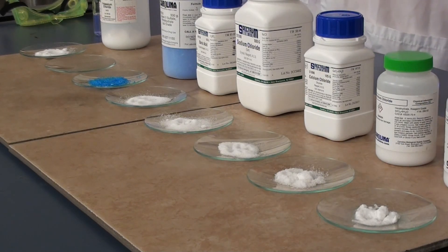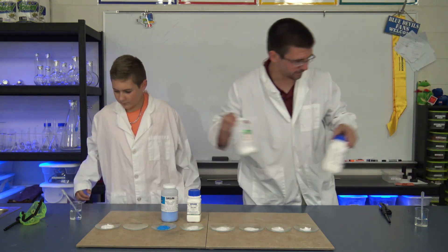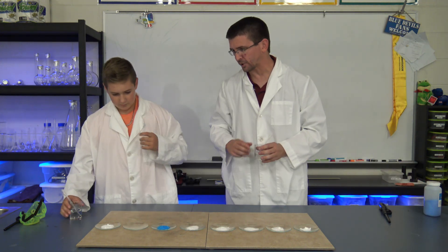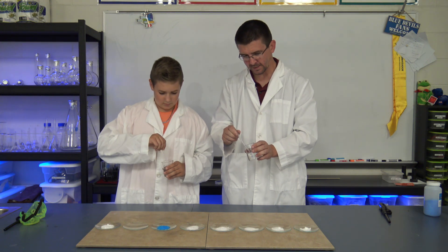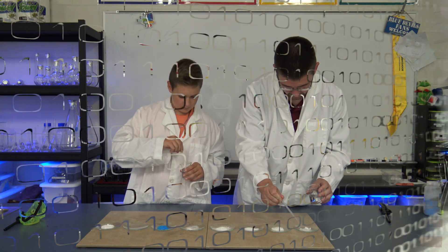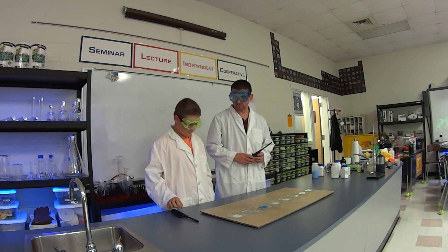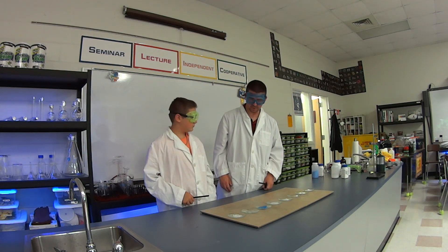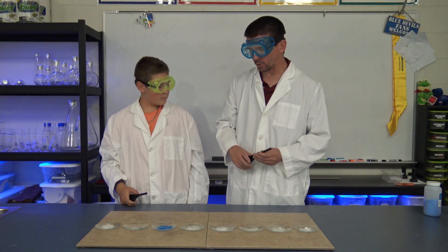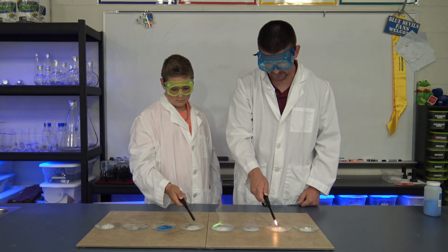I've already got some measured out into our watch glasses. I'm going to go ahead and clear these bottles out of the way. We're just going to take a little bit of alcohol and pipe it into the different watch glasses. If you'll just put two pipettes full into each, that'll be enough for us to observe what we're looking at today. We're using methanol, which is a particular type of alcohol that burns with a nice blue flame. We're going to use that as our fuel to make a fire around these different metal salts. Let's go ahead and light these.